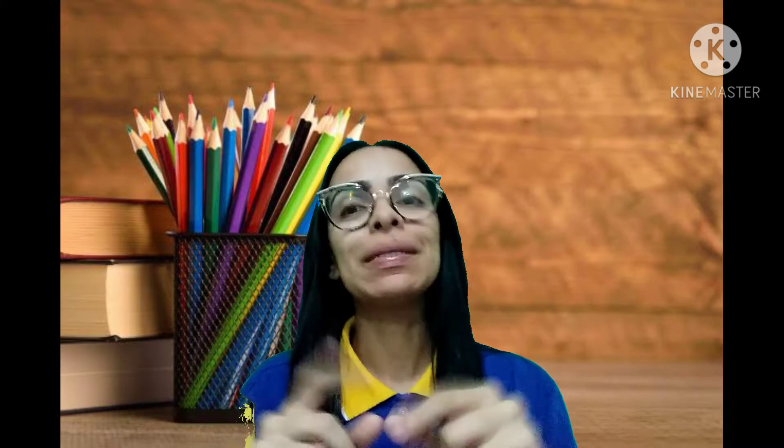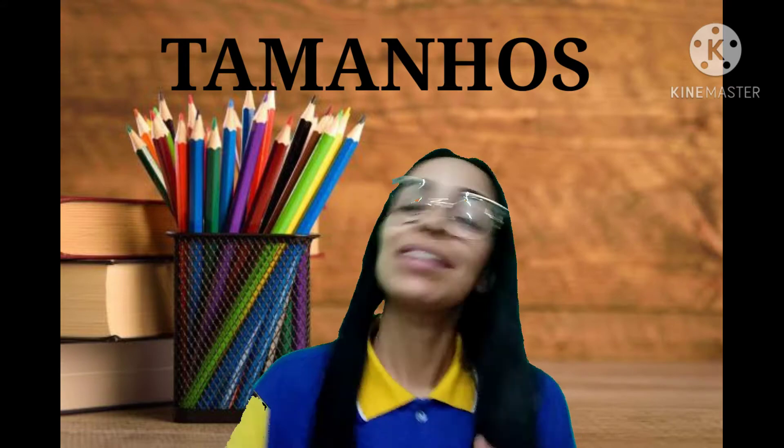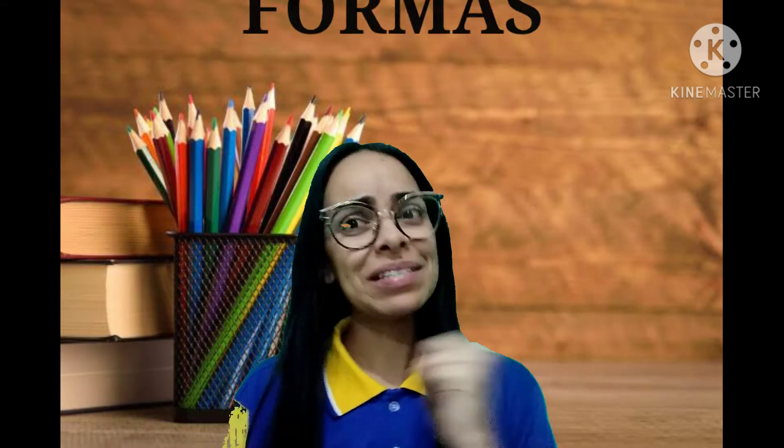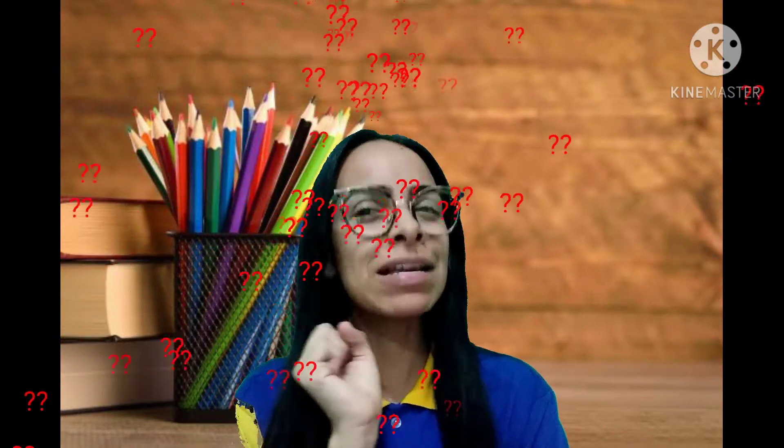Pessoal, hoje nós vamos falar sobre um conceito muito, muito, muito bacana no inglês, tá certo? E eu tenho certeza que ele vai ser muito importante para as suas aulas também com as suas professoras. Yes!